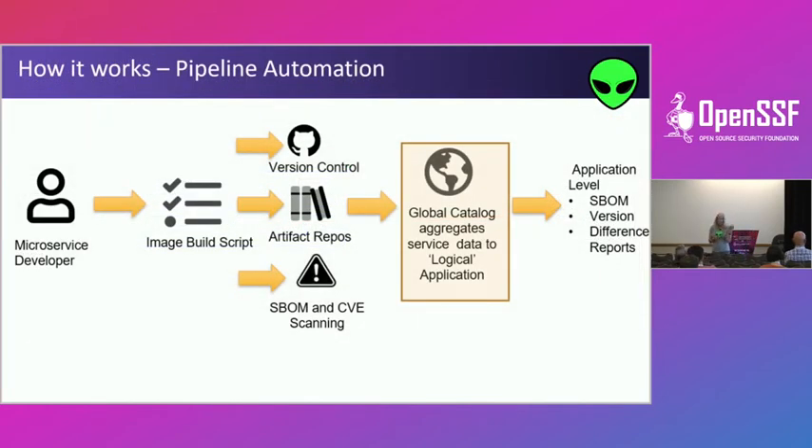When the microservice developer creates their build, they pull things from version control or artifact repos like JFrog, and pull in SBOM and CVE scanning. That information goes into our global catalog. At the back end, we then begin to track the application-level SBOM versions, difference reports, and CVEs.